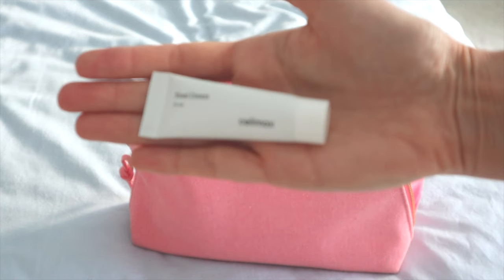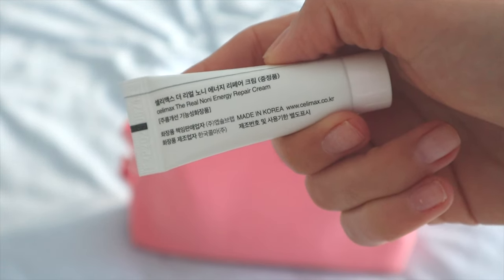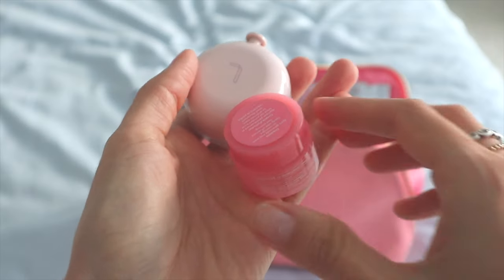Next up is my moisturizer. I want to keep that skin barrier protected, and the one I'm taking with me is from the brand Sulwhasoo — the Real Nuni Energy Repair Cream. Especially when my skin is a little irritated, it really does soothe it.